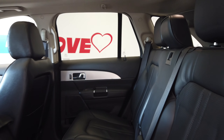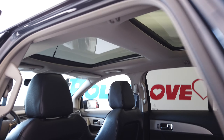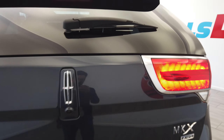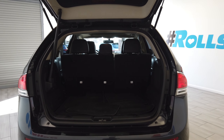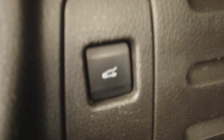This vehicle also has rear heated seats. Automatic rear hatch. These seats do fold down automatically, and so does the rear.